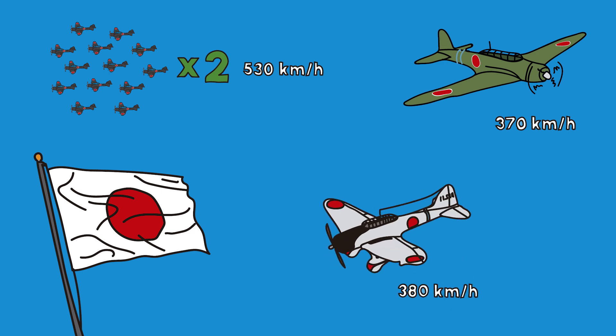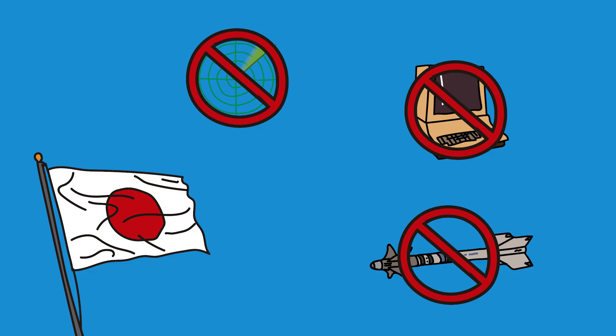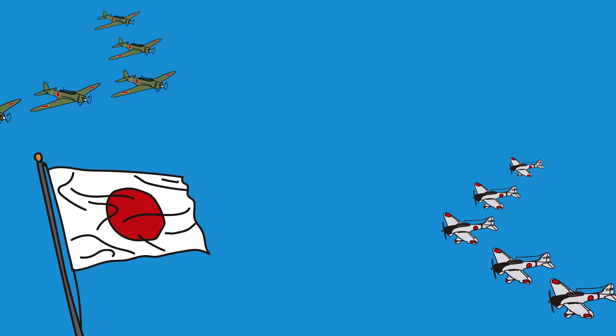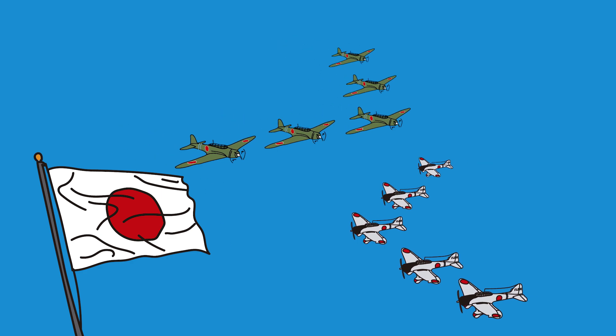Aichi D-3A dive bombers attack with precision from above at close to 236 miles per hour, or 380 kilometers per hour. Japanese technology: no radar, no computers, no guided weapons — everything is manual: aiming, navigating, and shooting. Japanese strategy: attack in large coordinated formations, relying on surprise and numerical superiority. Their plan is simple — overwhelm the American defenses. In 1941, this worked. But today, there's an F-35 on the battlefield.